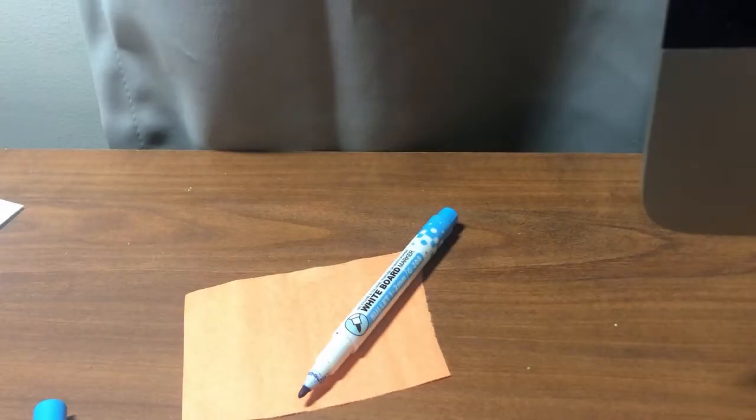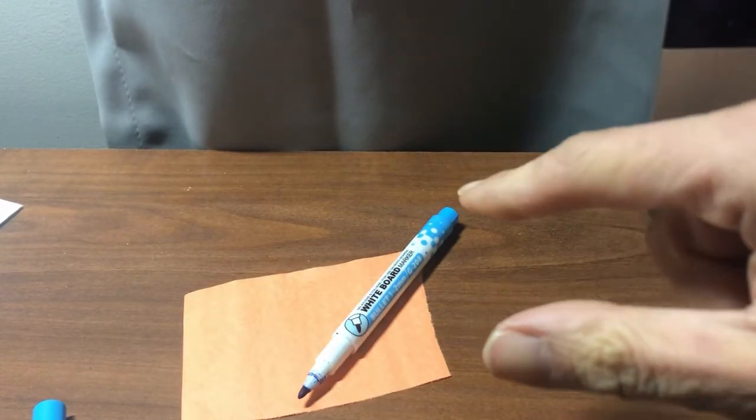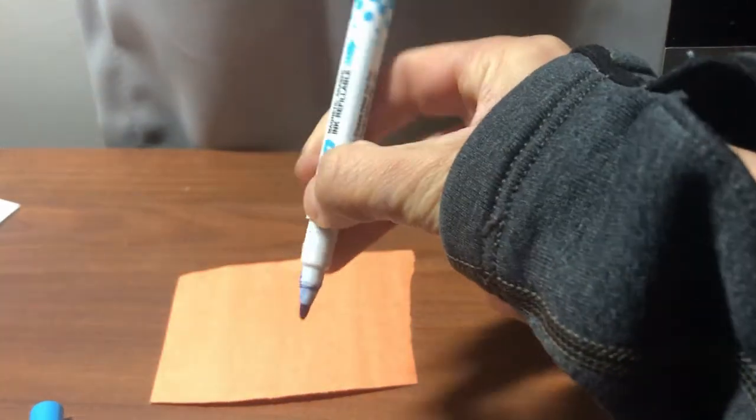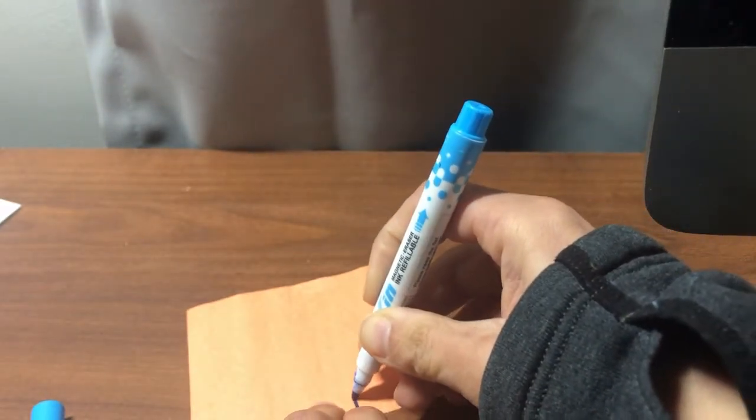Let's say I want to make a mark on this paper. I got my thumb, pointer, middle finger. Pinch my marker. Draw my line.